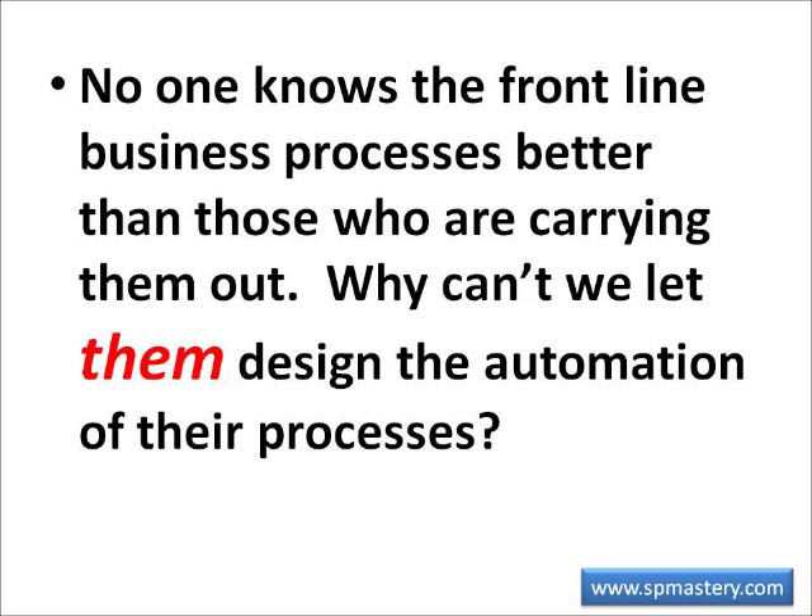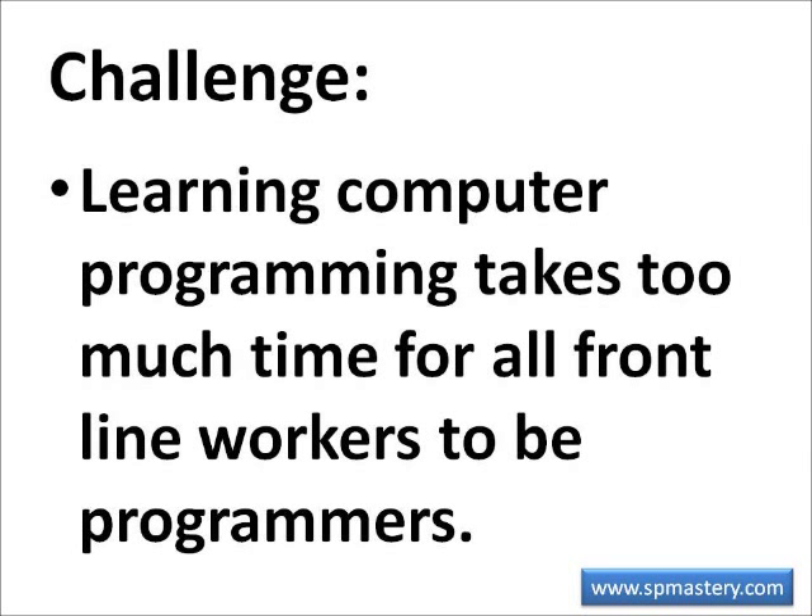No one knows the frontline business processes better than the workers who are carrying them out. They are experts on the processes. Why can't we let them design the automation of their processes? The problem in the past was that not everyone can be a programmer — it just takes way too much time to learn how to write computer programs. Programming is a full-time job. I experienced that as I continued to use Access to streamline our business processes and ran into limitations I couldn't overcome without becoming a programmer.